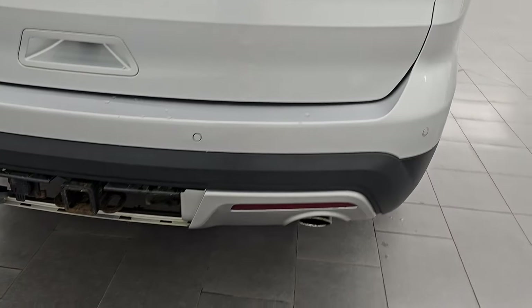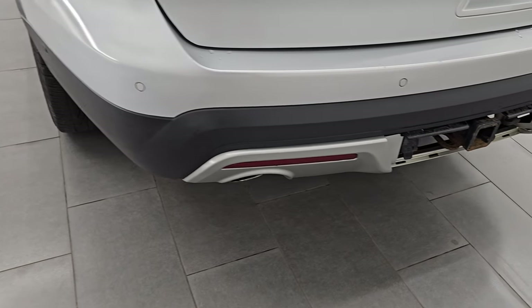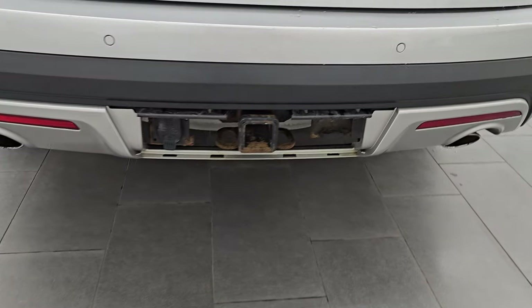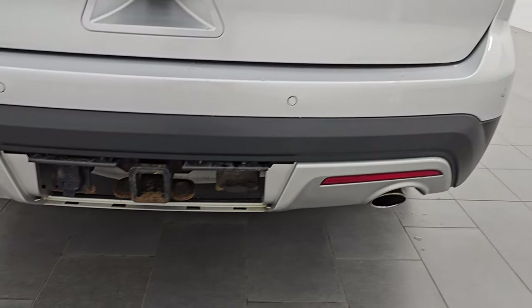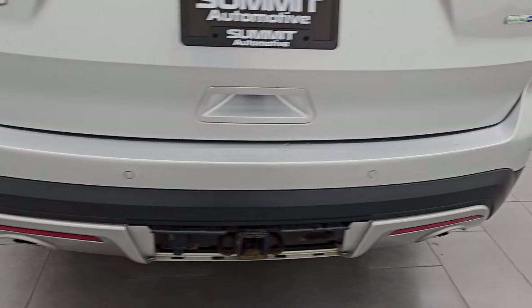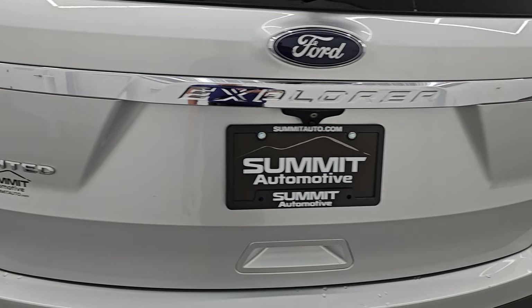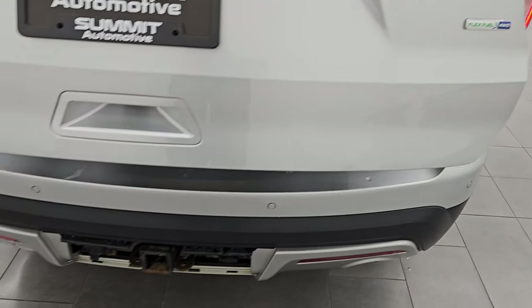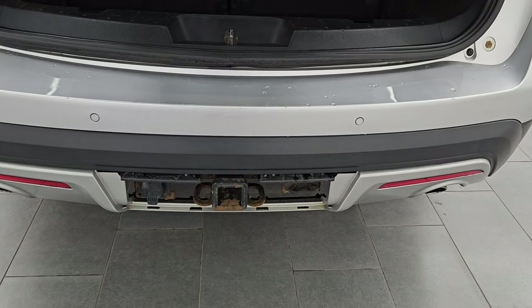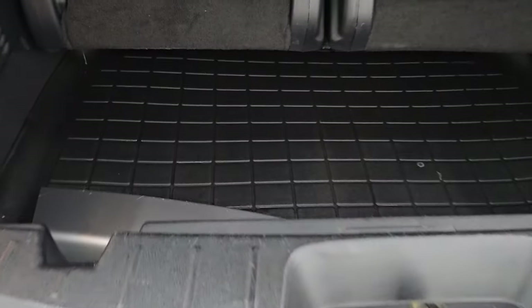LED tail lamps coming around to the back. You get the backup parking sensors, the towing package with the receiver hitch and 7-pin wiring, as well as the 4-pin wiring on the right. You get the chrome-tipped dual rear exhaust. I didn't see any major dents or dings on the rear bumper — looks pretty good. The tailgate is in really nice condition as well. This is a power liftgate. We do have the cover for that receiver hitch — we put those inside so they don't go missing. That's in pretty nice shape with a couple little scuffs.